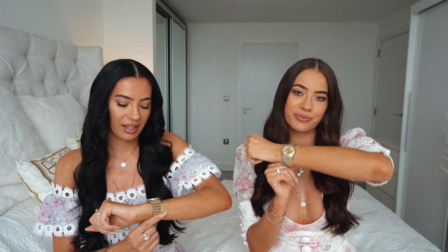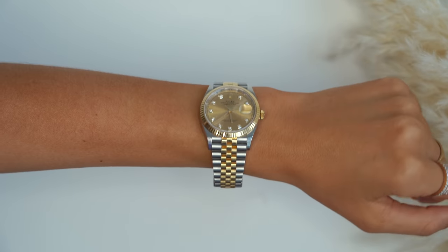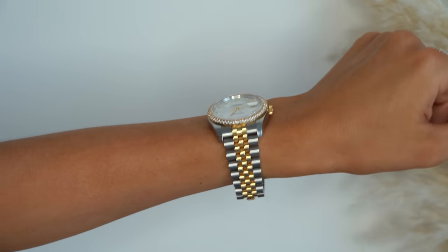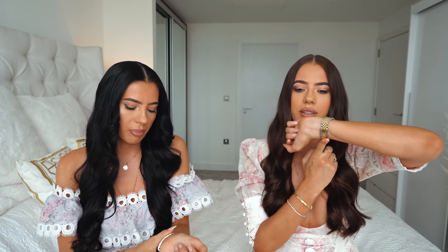Our favorite pieces are definitely our watches — we wear them pretty much every day. They're a really great investment and we love them so much. We both have the Rolex Datejust in 36mm — everyone always wants to know the size, and yes, it's 36. We both have the oyster steel with yellow gold. I have the one with a gold dial and diamonds inside, and my clasp is the newer one. And mine has a mother of pearl dial with diamonds around it, and my clasp is the old one.